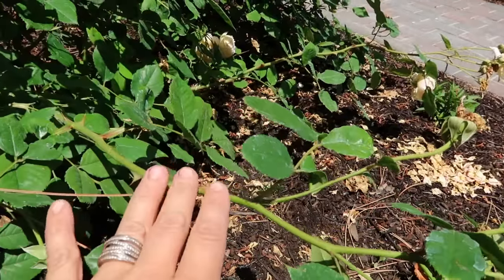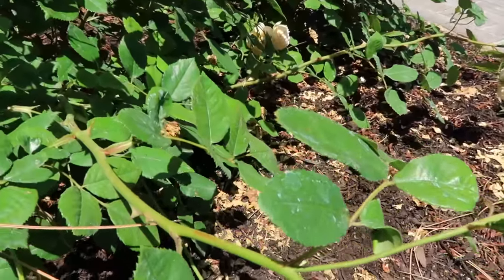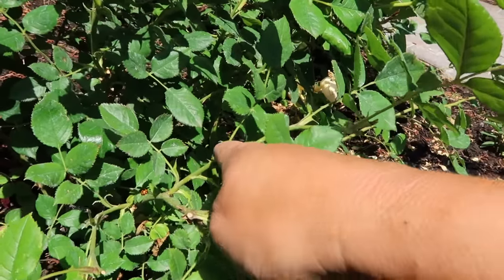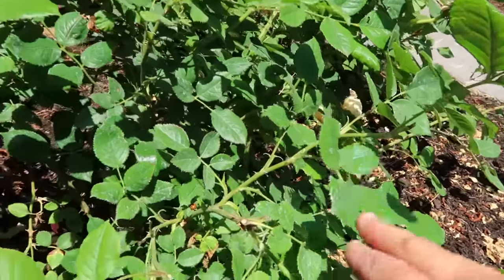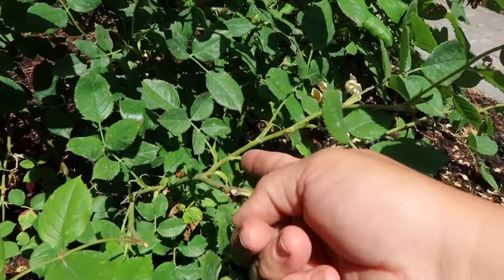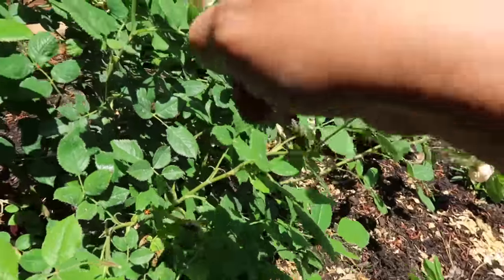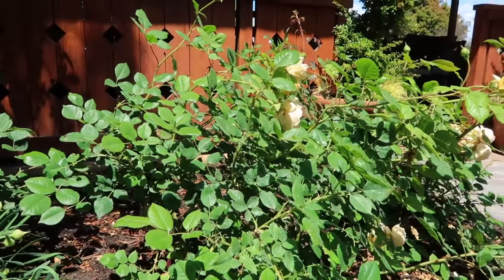When you're pruning roses you want them to end up being vase shaped without a whole lot of inner growth. So if you follow a branch down and cut it here, your new branch is going to grow back toward the center of the plant — and that's not what you want. What you want is for the rose branch to grow out. So you'd go down a little bit more and cut it right above a set of leaves so the new branch comes out away from the center. The goal is to keep good airflow in these roses.